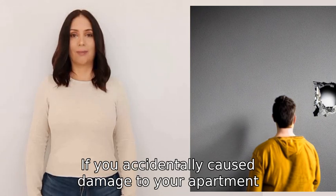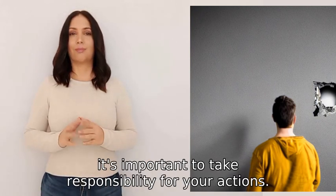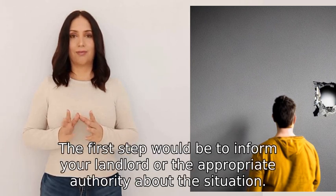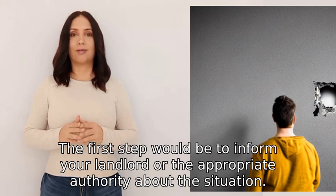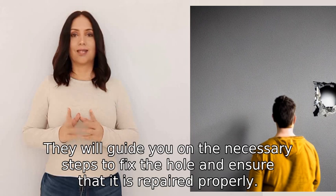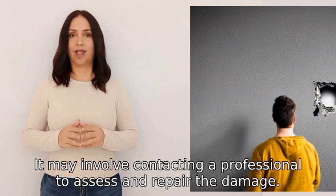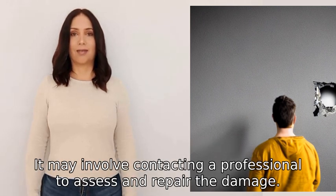If you accidentally caused damage to your apartment, it's important to take responsibility for your actions. The first step would be to inform your landlord or the appropriate authority about the situation. They will guide you on the necessary steps to fix the damage and ensure that it is repaired properly. It may involve contacting a professional to assess and repair the damage.